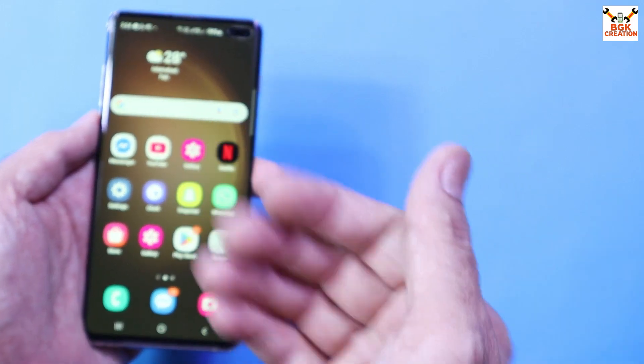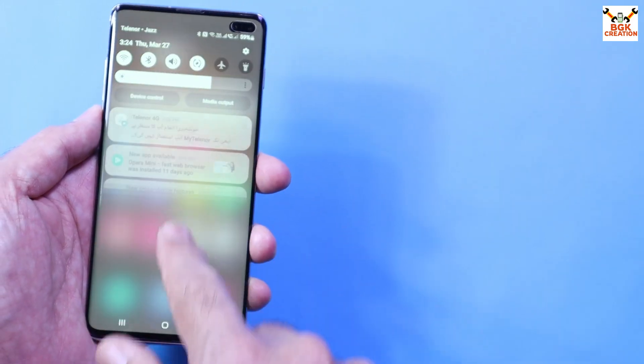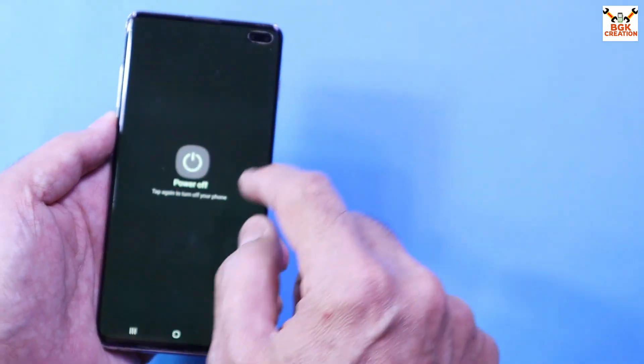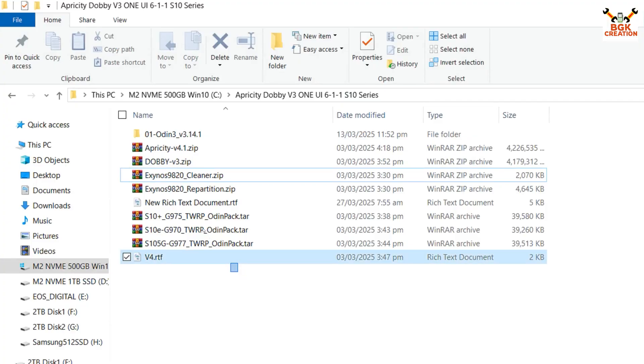Also, turn off the lock screen by selecting swipe to get rid of issues later on. These are the things to do before starting the flashing procedure. When done, simply power off the phone and go back to the computer screen.